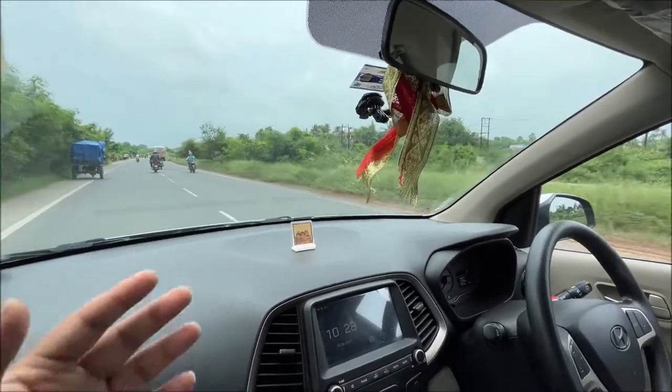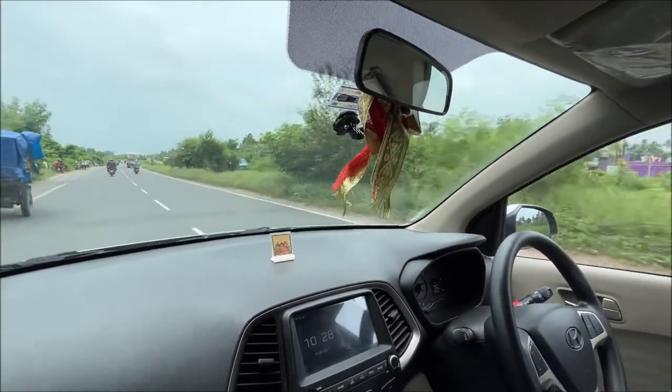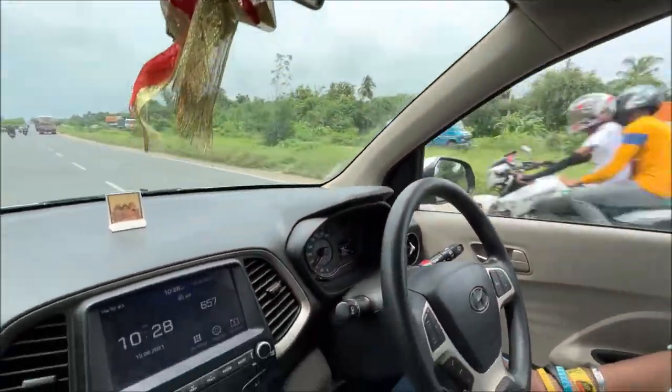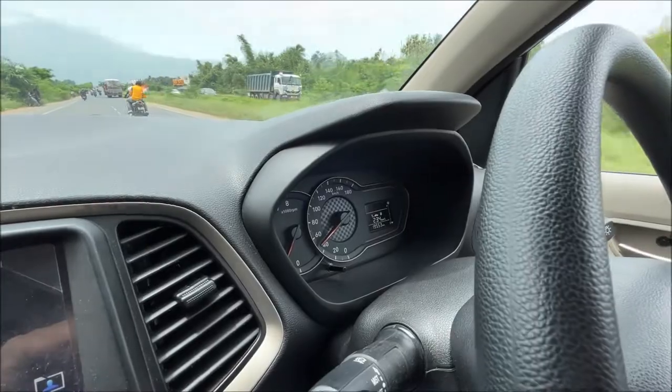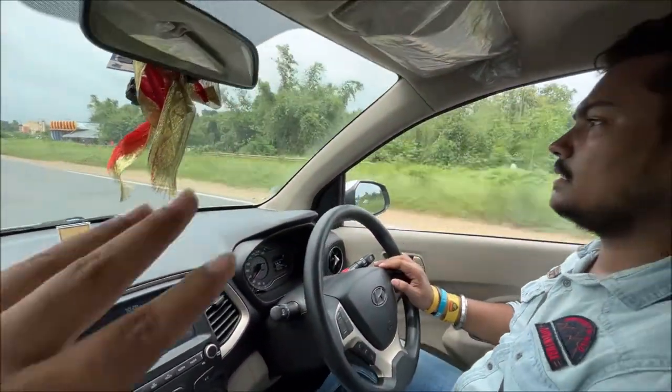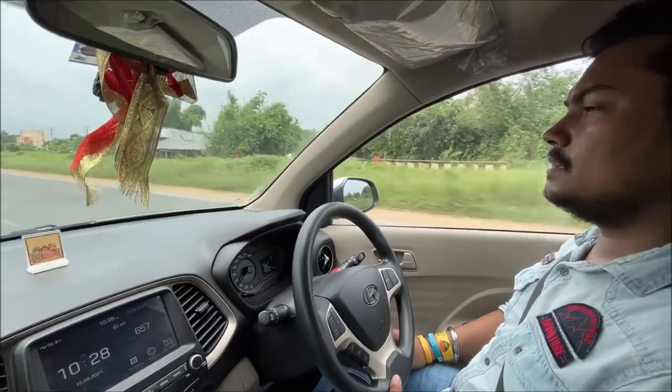Hello guys, Explorer Rider here. Welcome back to the channel. So today I am in the Agnim Center. Its car is now running, it is 19,550 something. The car is running and it will tell us about the pros and cons.